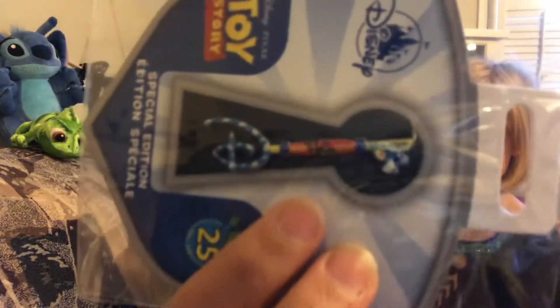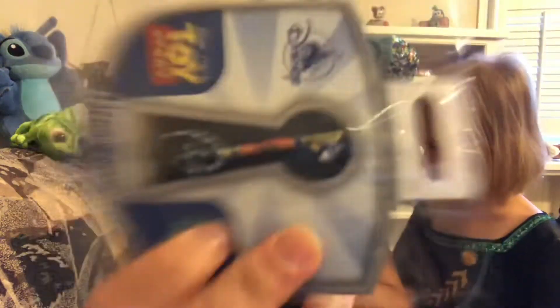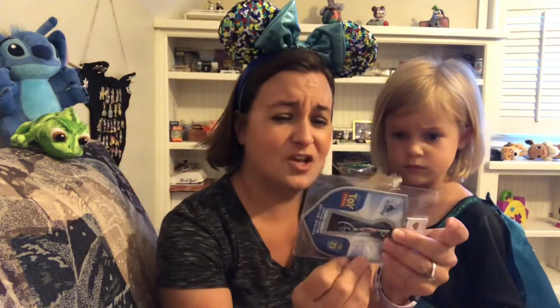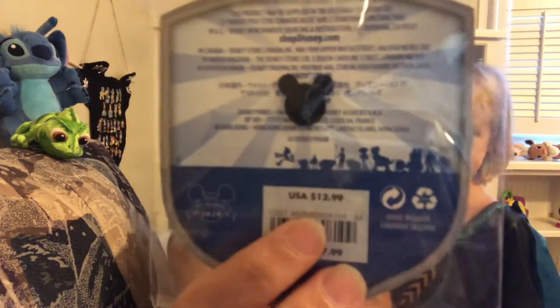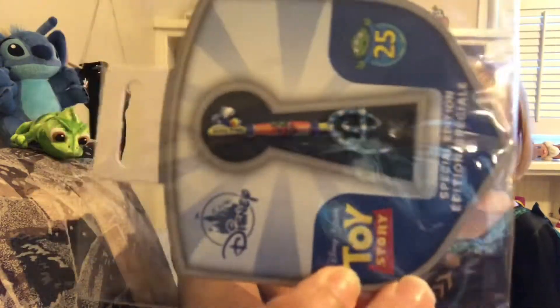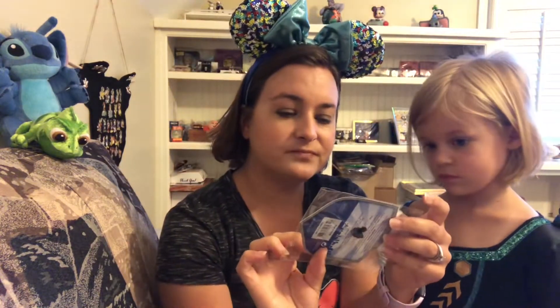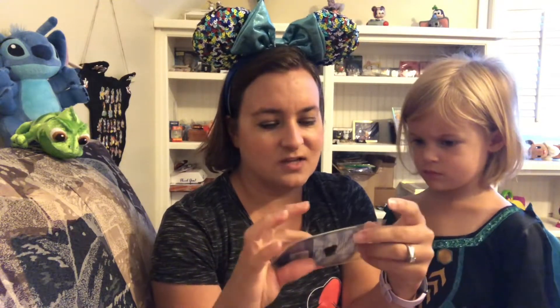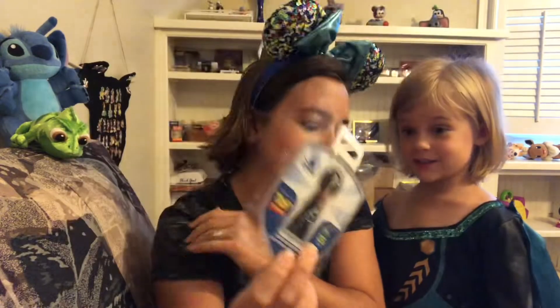It says 1995 to 2020, so this was a 25th anniversary pin as well. These keys were originally $12.99 and on sale for $2.98 — I could not pass up that deal to get a Toy Story key for the 25th anniversary. I do collect Toy Story so this one might stay with me. The only thing I don't like is the Pixar ball is upside down when you hold the key this way.